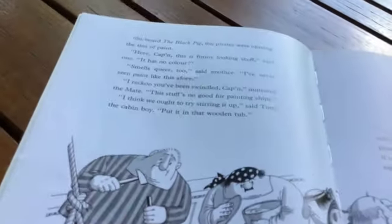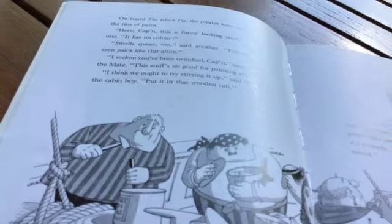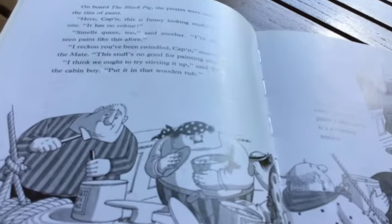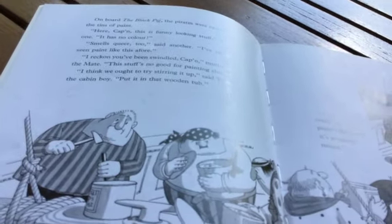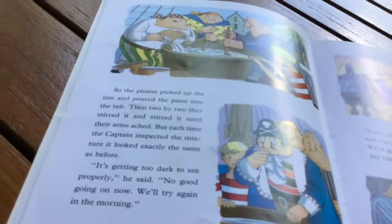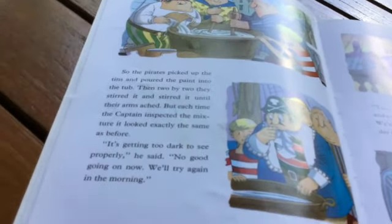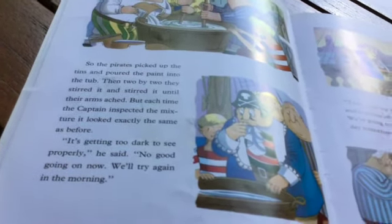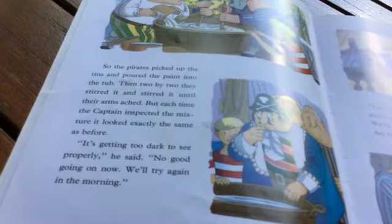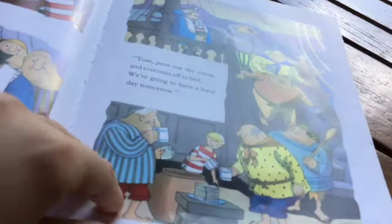On board the Black Pig, the pirates were opening the tins of paint. Here, Captain, this is funny looking stuff, said one. It has no color. Smells queer too, said another. I've never seen paint like this before. I reckon you've been swindled, Captain, muttered the mate. This stuff's no good for painting ships. I think we ought to try stirring it up, said Tom the cabin boy. Put it in that wooden tub — you can never really tell what paint's like until it's properly mixed. So the pirates picked up the tins and poured the paint into the tub. Then two by two they stirred it and stirred it until their arms ached. But each time the captain inspected the mixture, it looked exactly the same as before. It's getting too dark to see properly, he said. No good going on now. We'll try again in the morning. Tom, pour out the cocoa and everybody off to bed. We're going to have a busy day tomorrow.